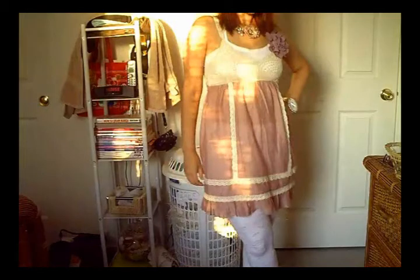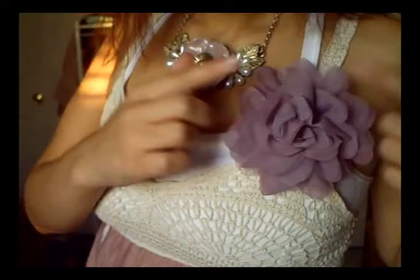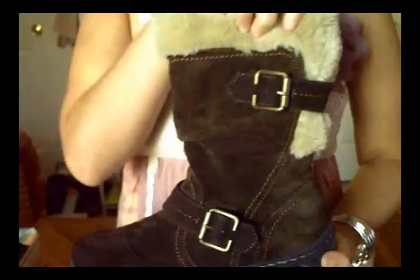Hey everybody, so this is another outfit of the day. This video is about a month old, so forgive me that the outfit is a little bit out of season already. This outfit is very girly and frilly and lacy, and this practically just shows what my style is. And this is how I dress all the time.